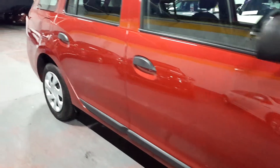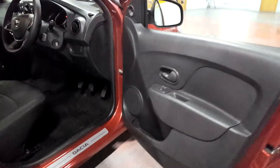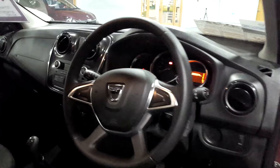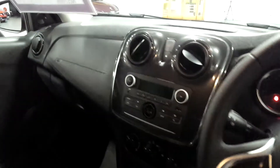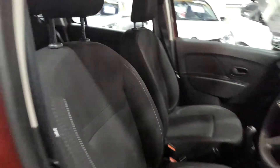The car itself is in immaculate condition inside and out. Remote control central locking on two keys, front electric windows, a lovely new steering wheel, and on the new model the media system has USB and auxiliary connections. You've also got Bluetooth for music streaming and hands-free calling as well.